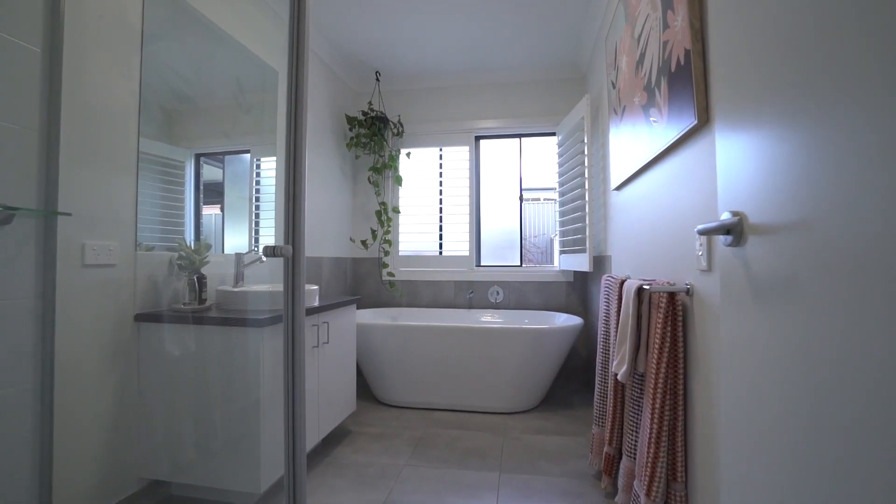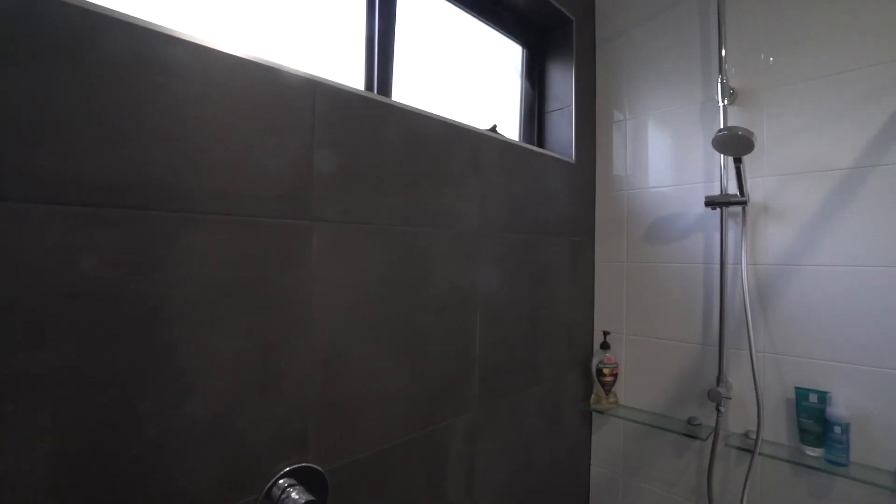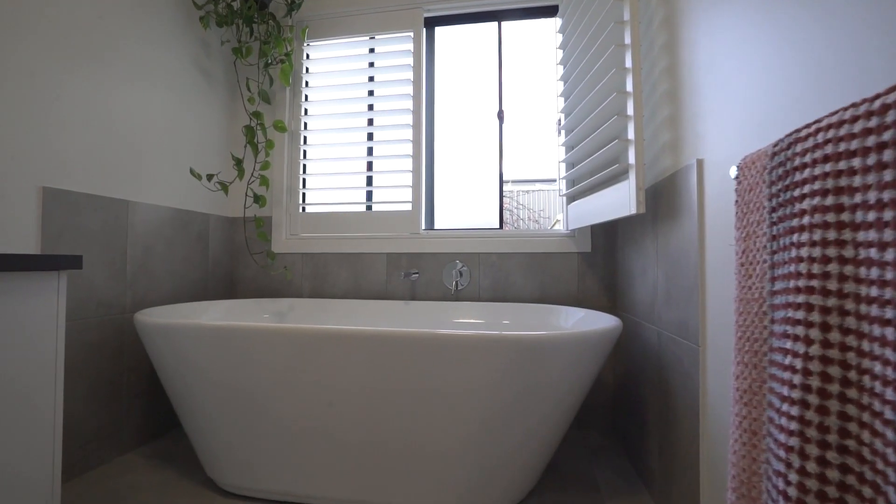The two luxuriously fitted bathrooms look like they've jumped straight out of a magazine and offer high-end finishes, a large walk-in shower, and a free-standing bath.